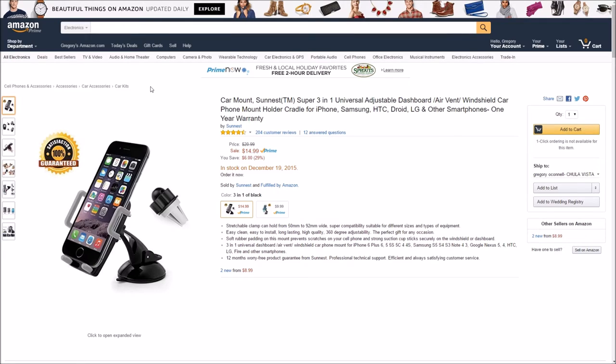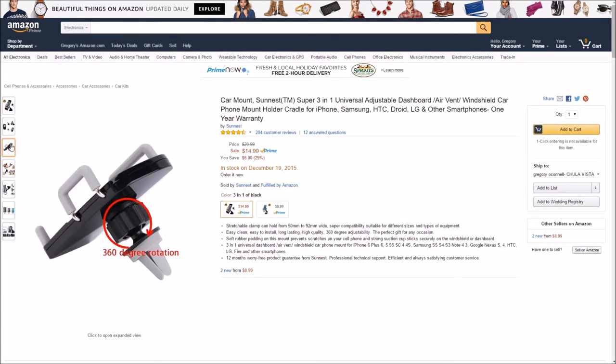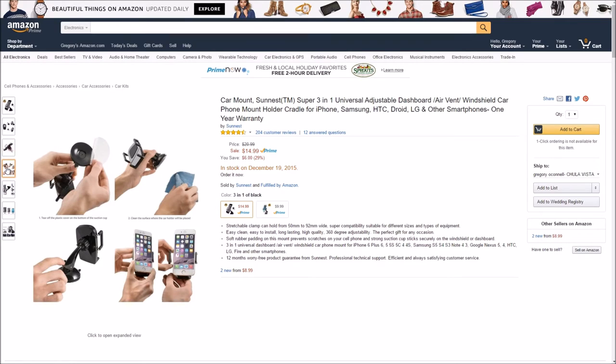Car mounts for phones are really safe to have, especially when you're using it for navigation or the occasional notification on your phone. You don't have to hold it in your hand and you get complete access to your device. I recommend these highly — I have one in my car. So if you're looking to give someone a safe gift, this is the perfect one.